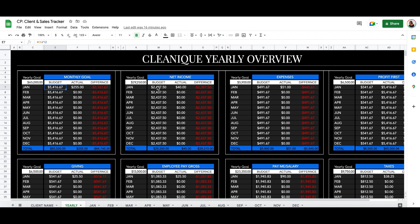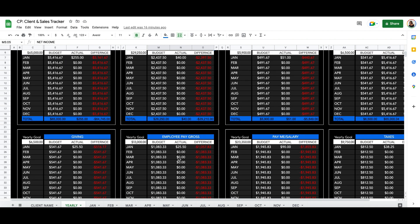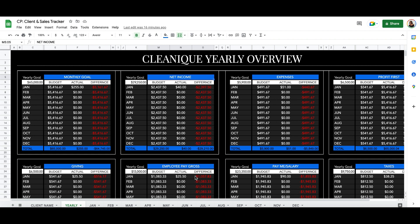Your net income is essentially your gross minus your profit first percentage, your taxes, your employee pay gross, and your giving. Your employee pay gross is optional — if you're cleaning by yourself, this is not necessary. So your net income will then just be your profit first, your taxes, and your giving. My net income doesn't include my expenses in this calculation. Where am I getting these numbers? I'm minusing from my goal what I will net by subtracting these four categories.